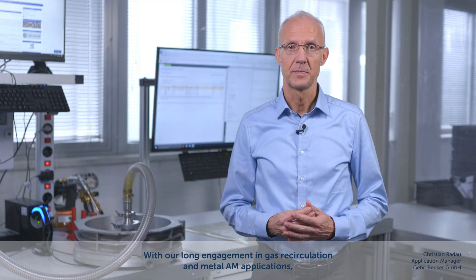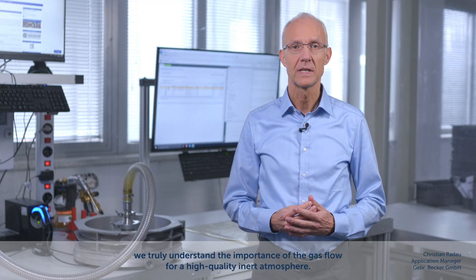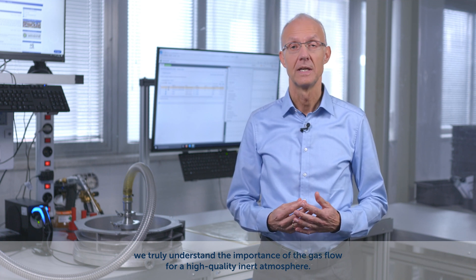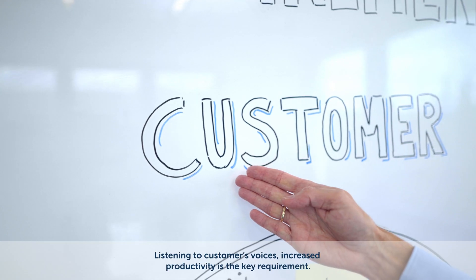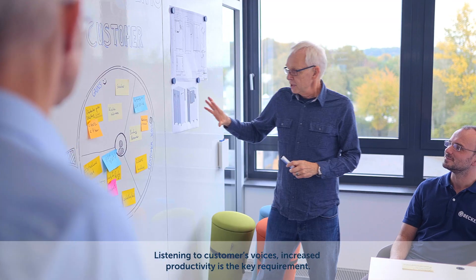With our long engagement in gas recirculation and metal AM applications, we truly understand the importance of the gas flow for a high quality inert atmosphere. And there is more — listening to customers' voices, increased productivity is the key requirement.